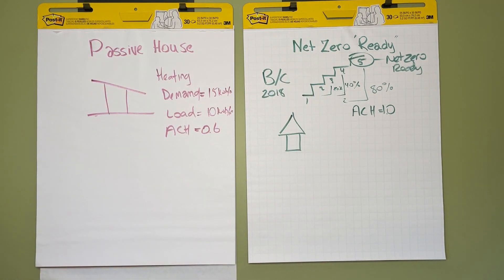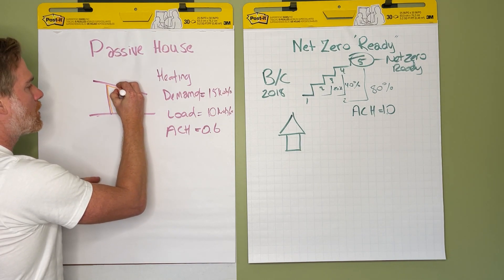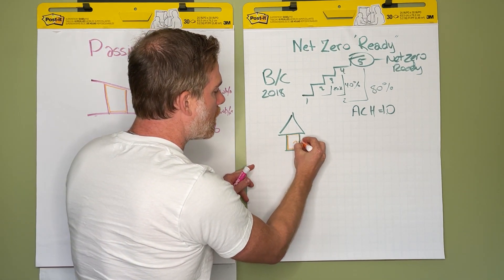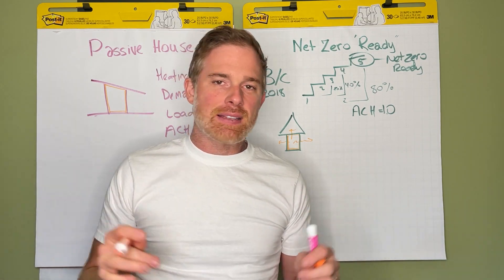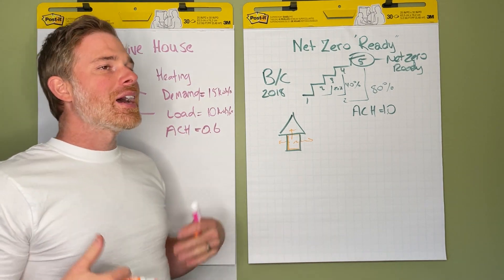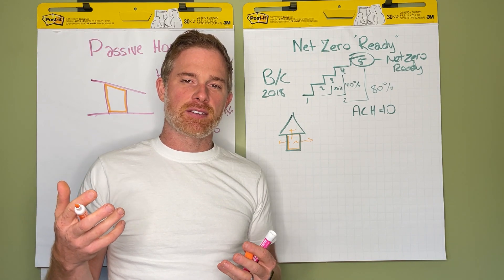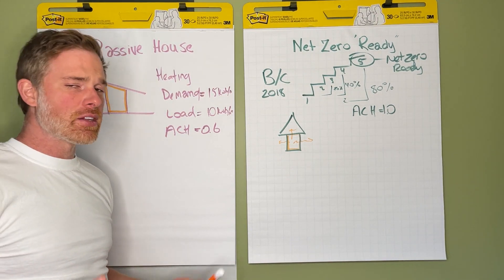We achieve those airtight air change targets by creating an air barrier. That air barrier ensures that the heat put into your home doesn't leak out through cracks under windows, attic hatches, or leaky doors. When you guarantee a perfectly airtight home, you achieve super tight air exchanges, which means your furnace doesn't have to work as hard or as often — heat stays in the house, so you don't need to reheat it — driving down overall demand, load, and utility bills.